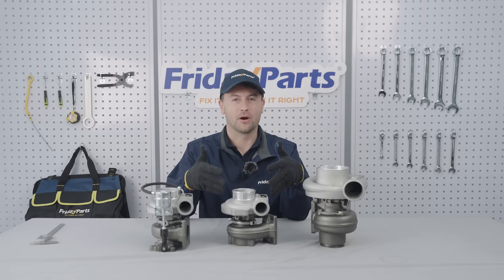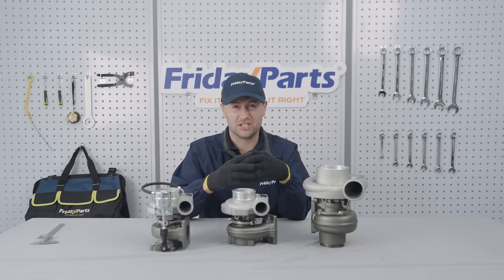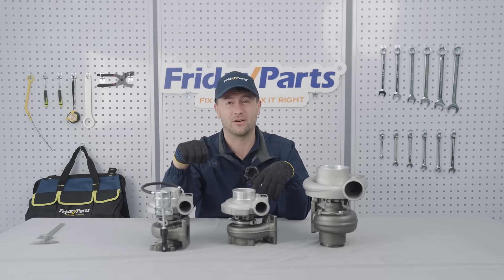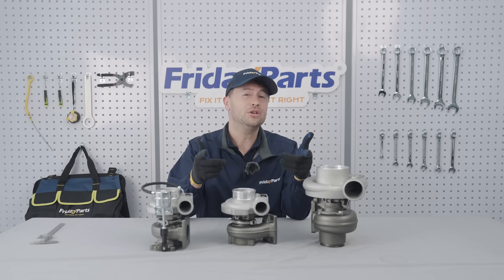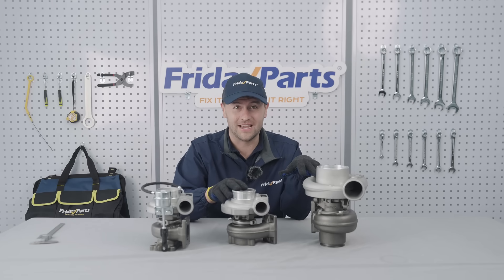Hello, welcome back to the Friday Parts Buyer's Guide. Ever notice your engine feeling sluggish, see black smoke puffing out, your gas mileage suddenly goes south? This could be a turbo issue. With so many turbo options out there, how do you pick the right one? Well don't worry, we've got you covered today.